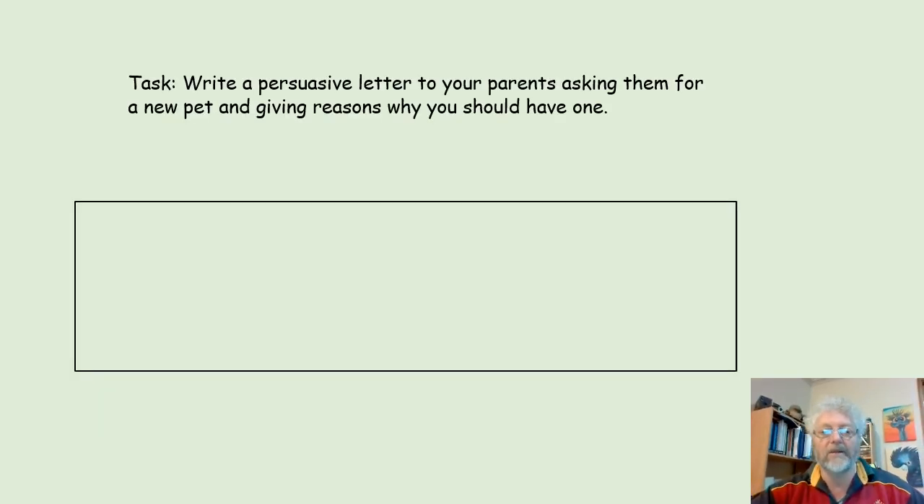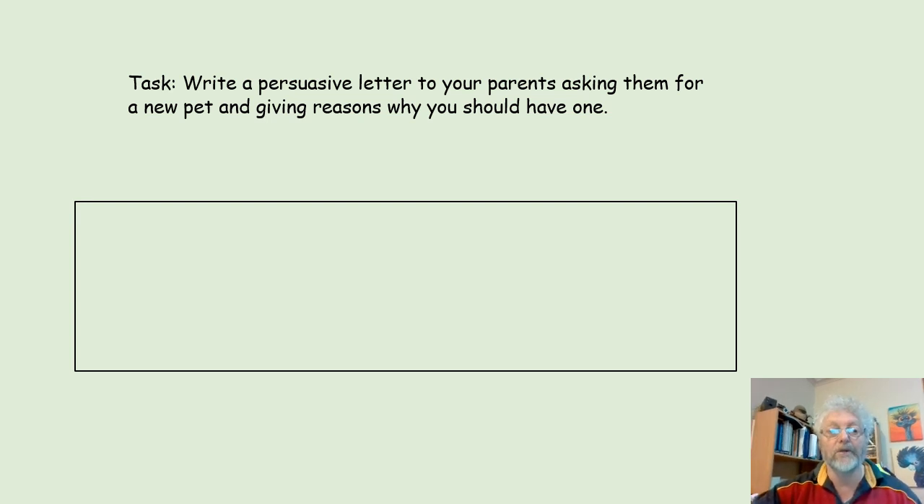Our task is to write a persuasive letter to your parents, asking them for a new pet, and giving reasons why you should have one.